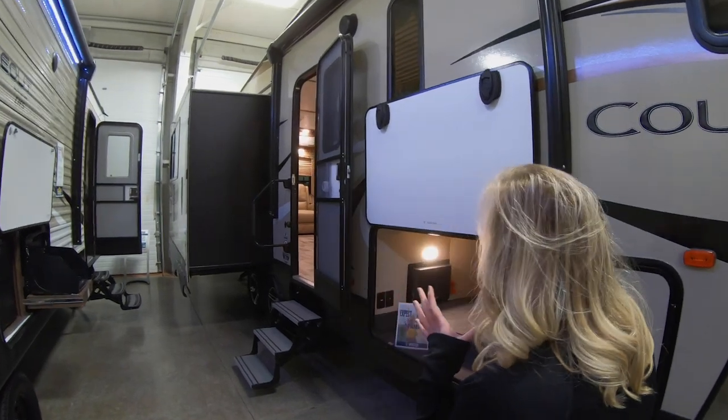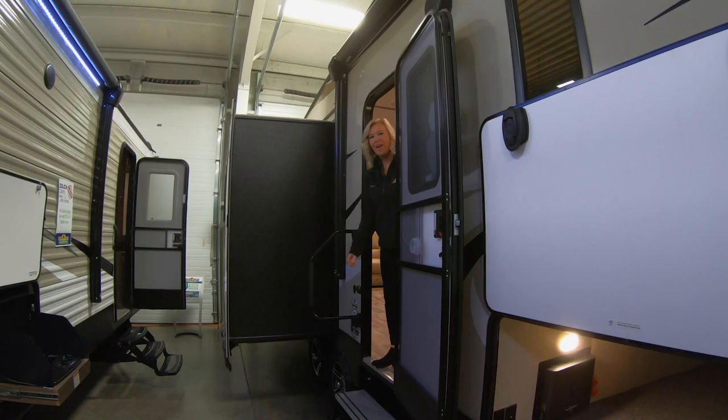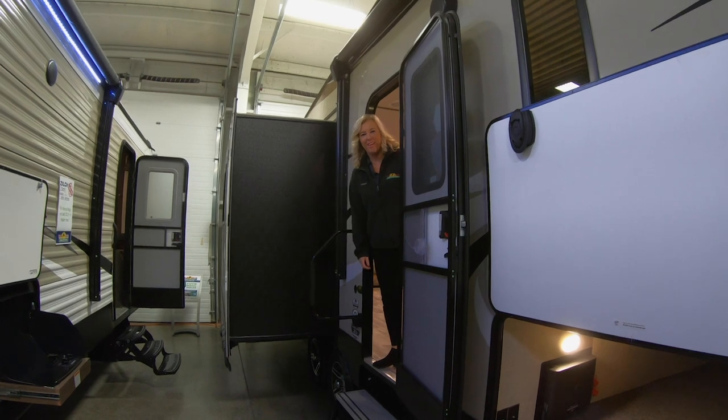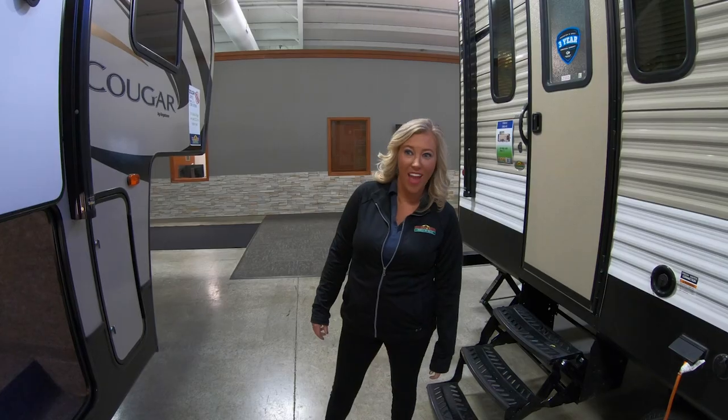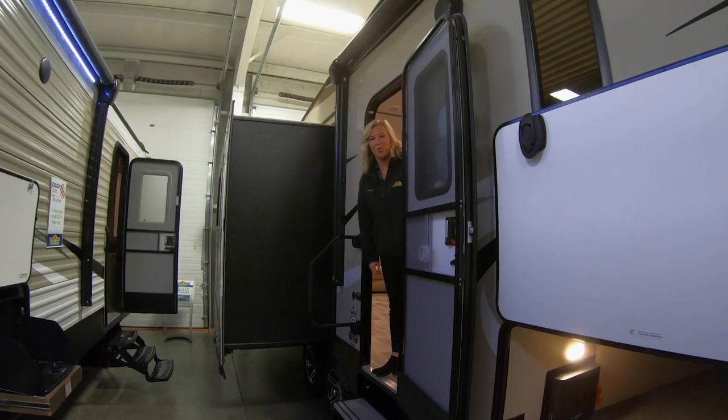Tiffany, hey. Hey, are you in there? Where you at? Oh hey, Tiffany. Yeah, I'm in here. Well, hey, I was just hoping I could come in and check out your Cougar 28 SGS. Is that okay? Absolutely, come on in. I'd love to show you around.